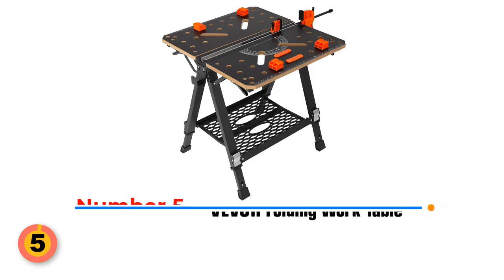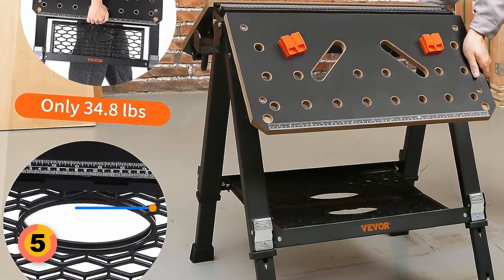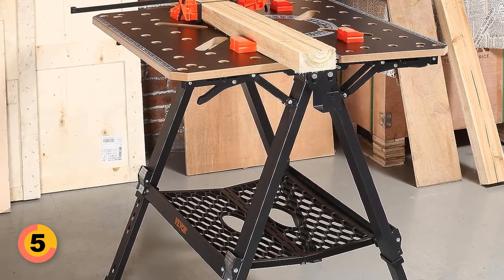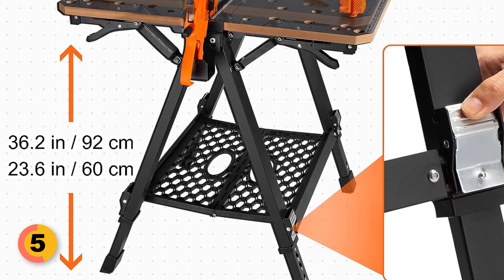Number 5: Vever Folding Work Table. Easily switch between a workbench and a sawhorse with its quick folding design and convenient bottom handle, allowing effortless carrying and storage even in limited spaces. Enjoy personalized comfort during your tasks with 7-level height adjustment, accommodating sitting or standing operations within a range of 23.6 inches to 36 inches.